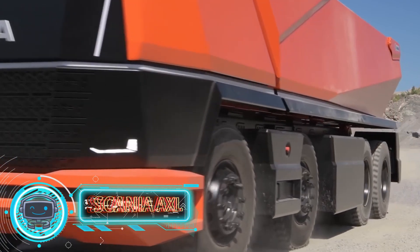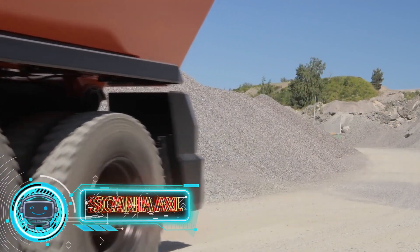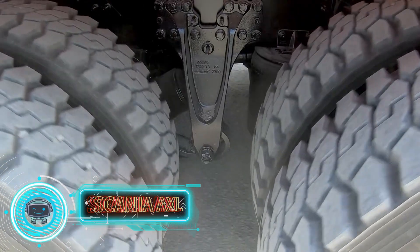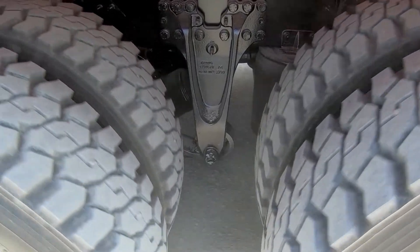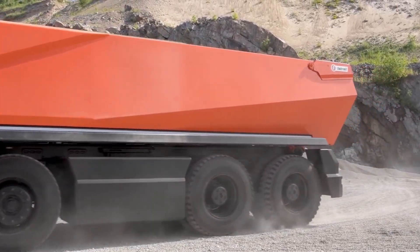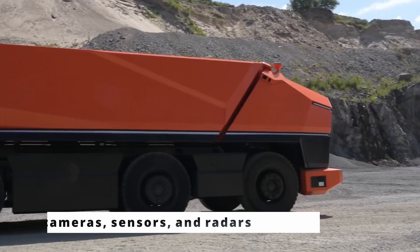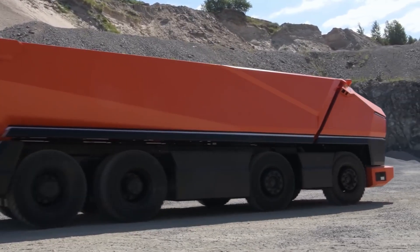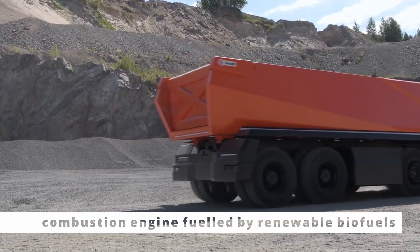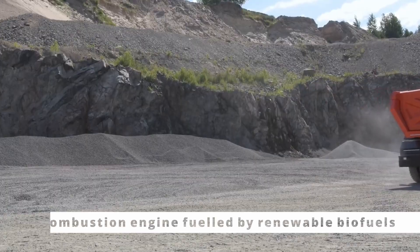Scania AXL Autonomous Truck. It's a brand new truck without a cab that was specifically made for earth-moving. It is applied in regulated settings like sizable enclosed building sites or surface mines. It features cameras, sensors, and radars that let it navigate independently and detect the landscape. It runs on a combustion engine fueled by renewable biofuels and is constantly watched over by a control center.